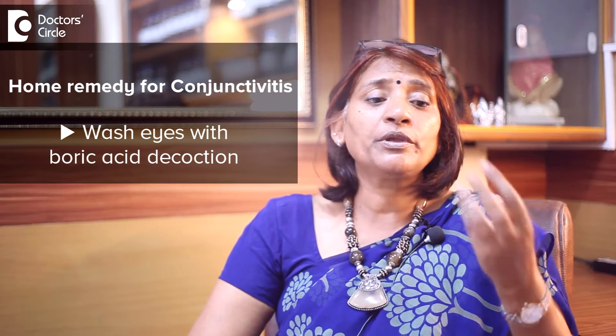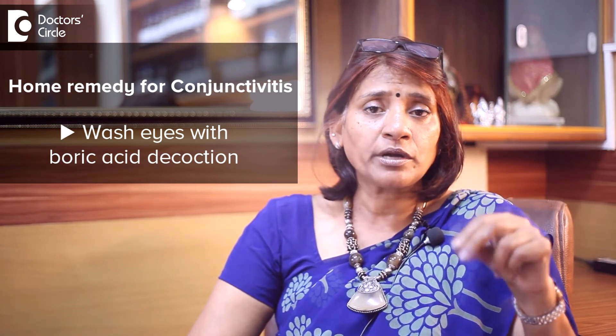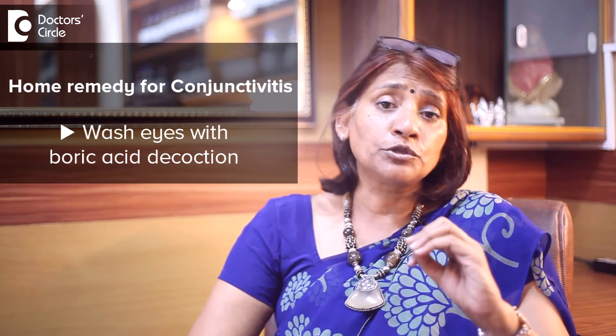Apart from medication, if you wash your eyes with a boric acid decoction — take two pinches of boric acid, boil it in water along with cotton, and wash your eyes a number of times — it gives you good relief.